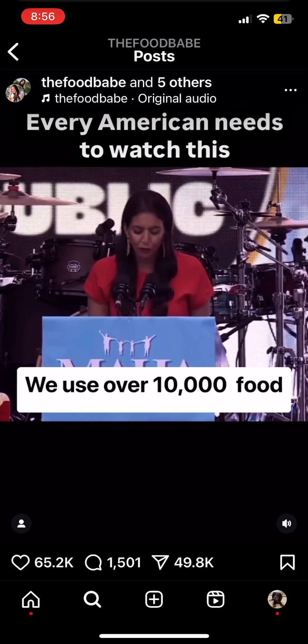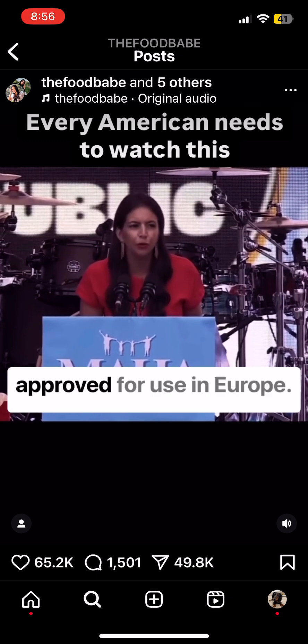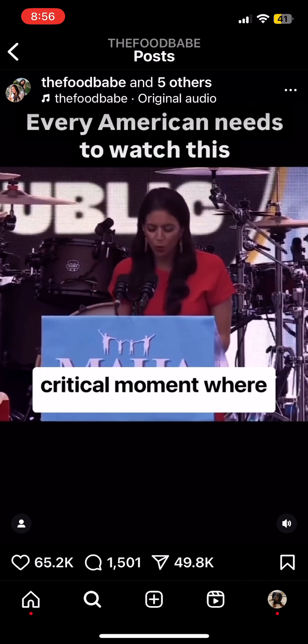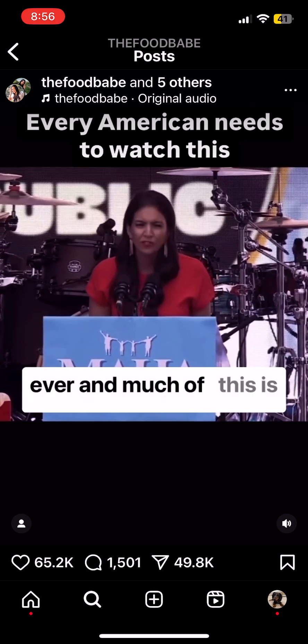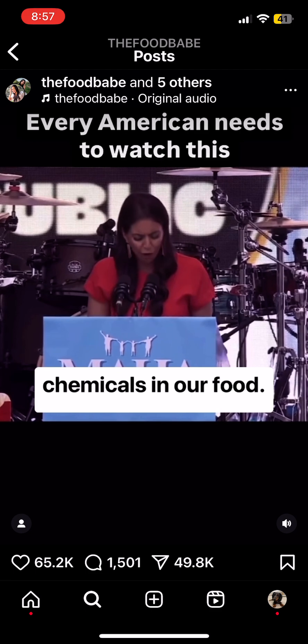We use over 10,000 food additives in the United States, but there are only 400 approved for use in Europe. Right now, we're at a critical moment where Americans are sicker than ever, and much of this is due to the alarming amount of chemicals in our food.